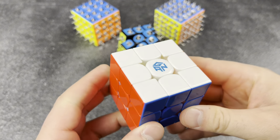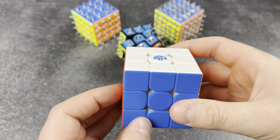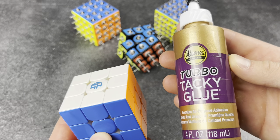Only solves premium cubes. I literally can't even solve a cube if it's not lubed — these things are so good on my fingers. And I guess I only use premium lubes too. Nothing makes this better.